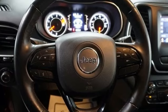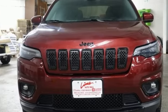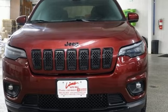Kelley Blue Book proclaims the Cherokee surrenders nothing in the way of comfort or handling. Everywhere you want to go, anything you want to do, Jeep takes you there. Driving is believing. Test drive it today.